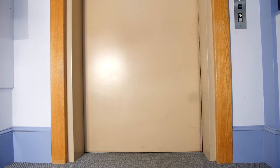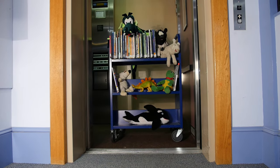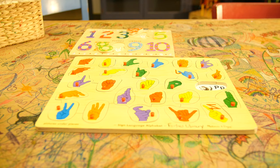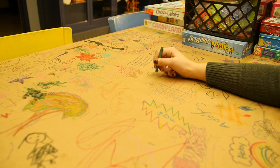The elevator is a way you can get to and from the children's department and visit other parts of the library. This is our craft room. In this area, families play with puzzles, our dollhouse, and building blocks. We also invite everyone to take a break at the table and have a snack or color.